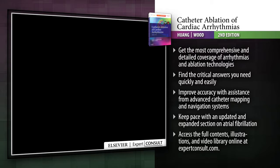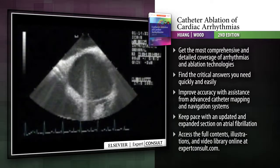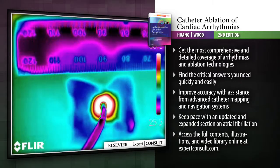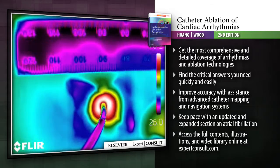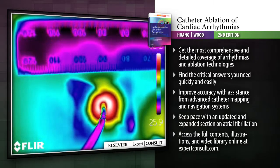Make the most effective use of the latest ablation techniques for managing cardiac arrhythmias with the most comprehensive guidance in the field. The 2nd Edition of Catheter Ablation of Cardiac Arrhythmias provides you with the most in-depth and detailed coverage of the latest ablation techniques, from direct current to radio frequency to cryo energy.